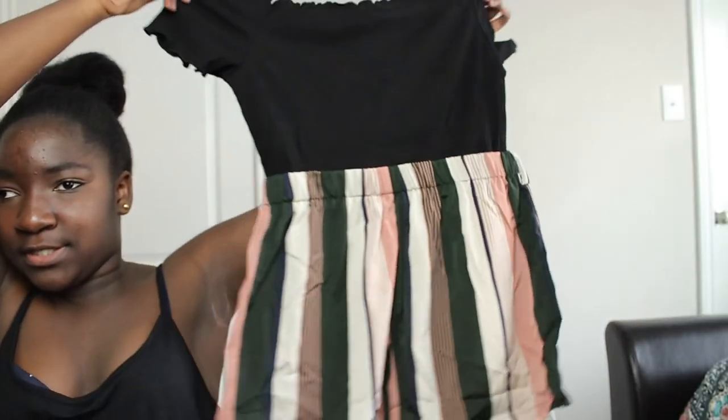Now it's time for my last clothing item before the shoes. This is a shoulder striped, self-belted romper for $9.85. Let's open it up — here's what it looks like. Time to go try it on.